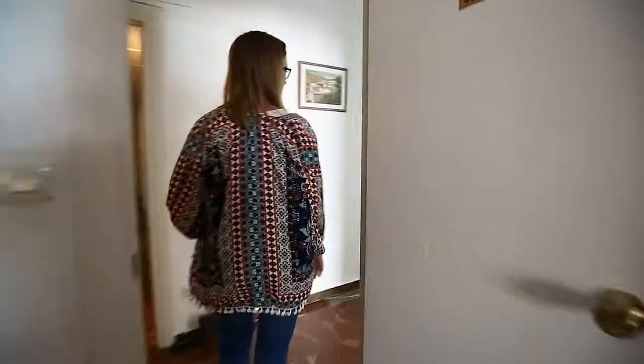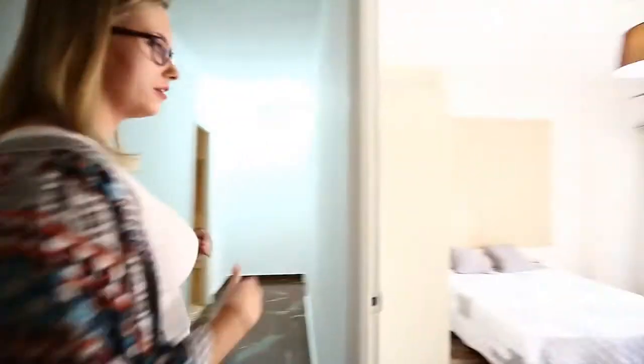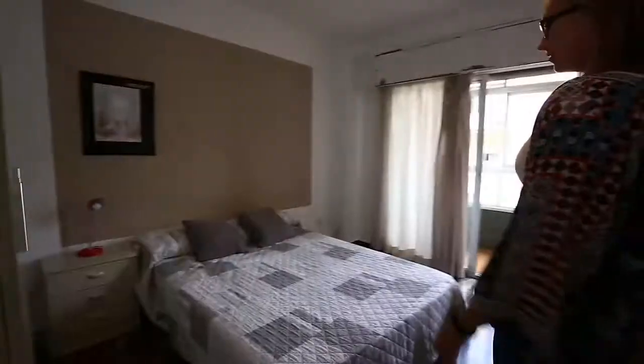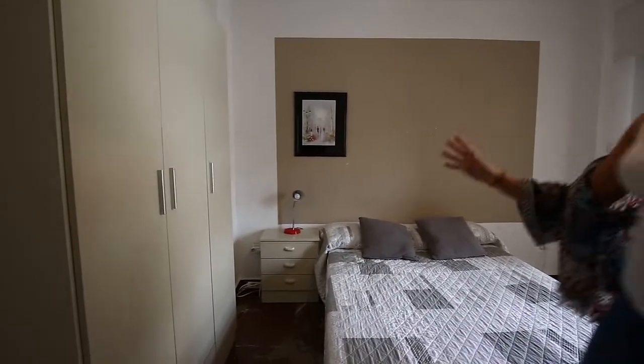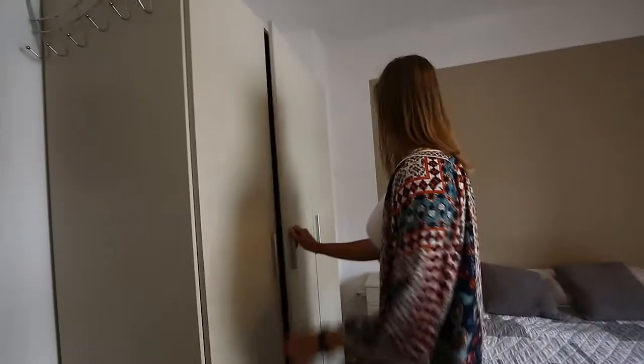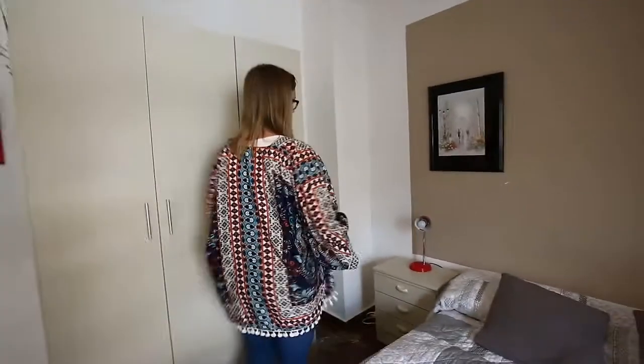And slowly we are getting to the other room — a very light room with a nice balcony. With a double bed, also a very big wardrobe, and a little nightstand.